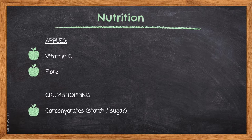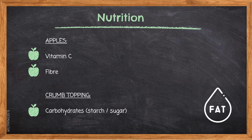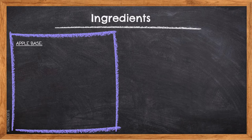Crumb topping — carbohydrates from starches and sugar: carbohydrates are responsible for supplying the body with energy, sparing protein, and assisting the utilization of fats. Here are the ingredients for the apple base.